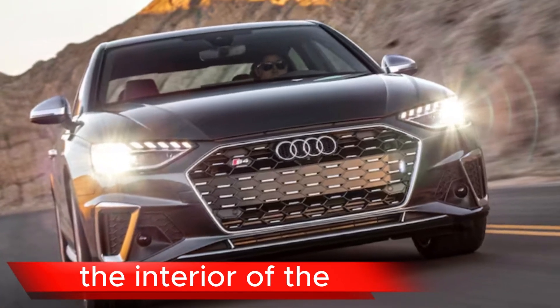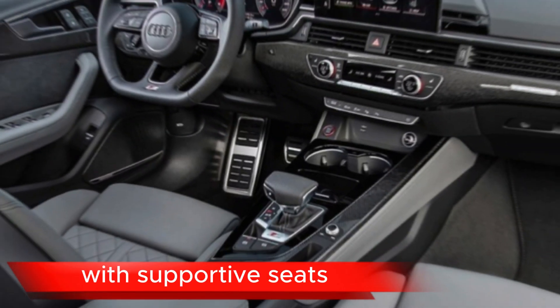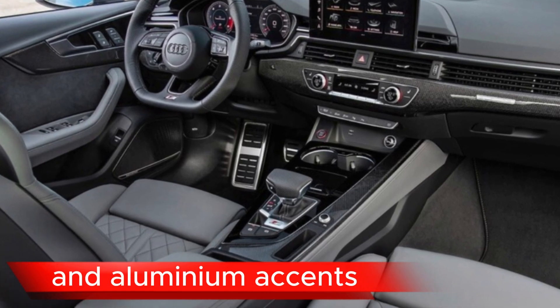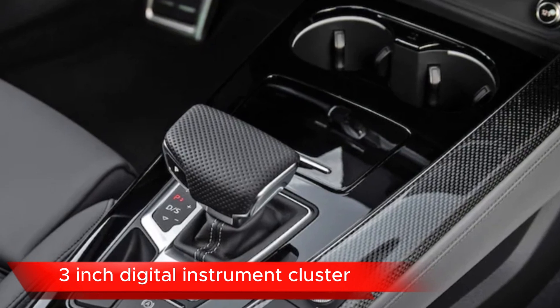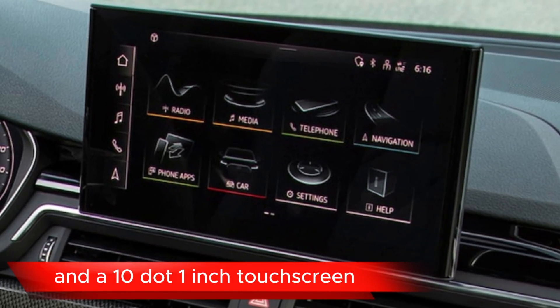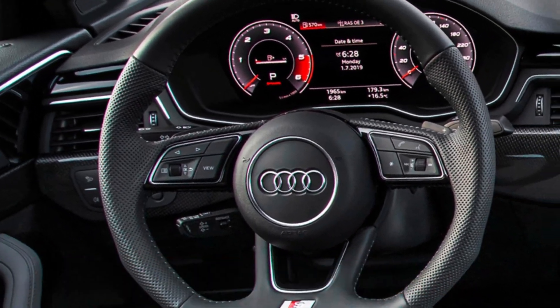Interior. The interior of the S4 is designed to be both comfortable and sporty with supportive seats, a flat-bottom steering wheel, and aluminium accents. It comes standard with a 12.3-inch digital instrument cluster and a 10.1-inch touchscreen entertainment system with Apple CarPlay and Android Auto.